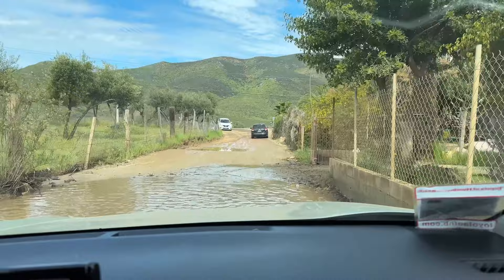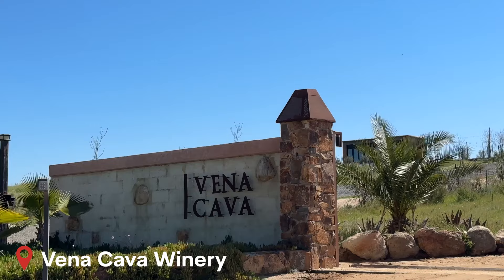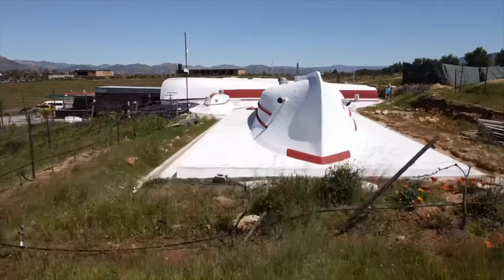Today we are visiting two different wineries. You can actually book some tours from San Diego to visit different wineries here in the Baja region, but we did not do that — we're just doing our self-guided tour. First up is Vina Cava. Dan found this one, and we're excited because the roof of the building is made out of old boats. So let's go check it out.